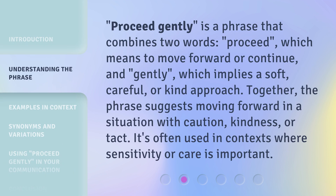Proceed gently is a phrase that combines two words: proceed, which means to move forward or continue, and gently, which implies a soft, careful, or kind approach. Together, the phrase suggests moving forward in a situation with caution, kindness, or tact. It's often used in contexts where sensitivity or care is important.